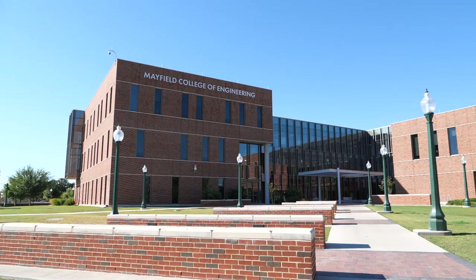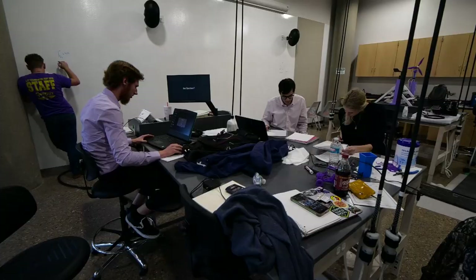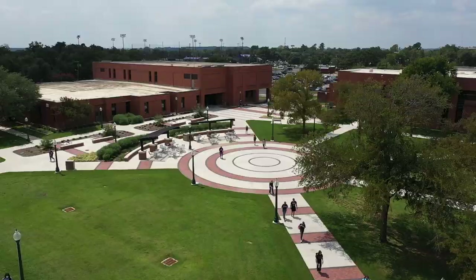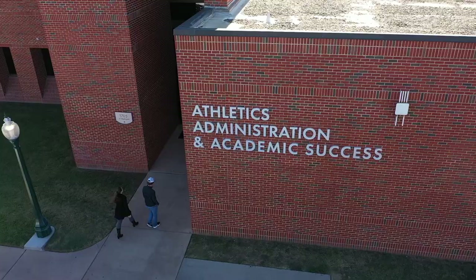Moving past the Fine Arts Center is the Mayfield College of Engineering. This newly built building hosts our entire College of Engineering and has open interactive classrooms and labs for students to hone their skills and further their education. Beyond Engineering is our Business Building with more lecture halls and classrooms. Students love coming over here where they can also enjoy our Food Truck Alley, where various food trucks are available to order from all day.